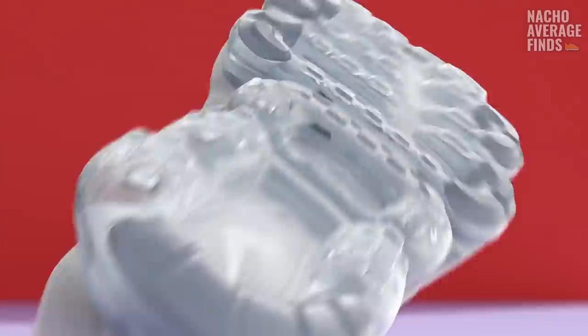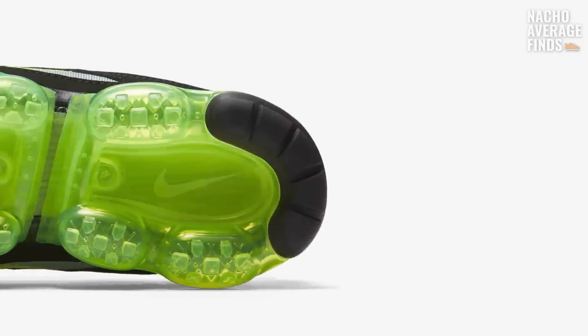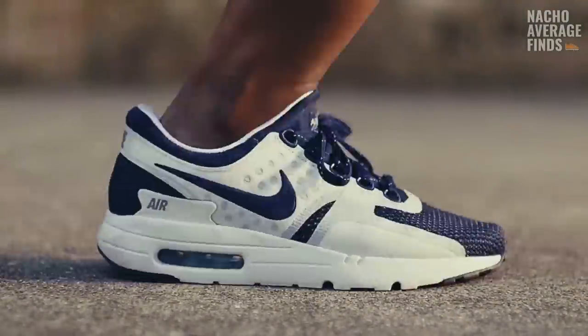Much like the conversation surrounding Nike Air Technology in 1987, Nike Air VaporMax is an extremely divisive topic. This is one corner of sneaker design that you really either love or hate. Regardless of how you feel about it, what is the true identity of VaporMax? Is it the pinnacle of the Nike Air unit's evolution?